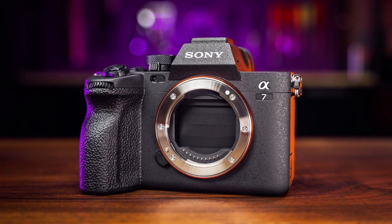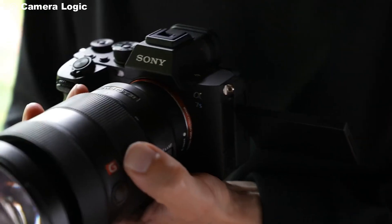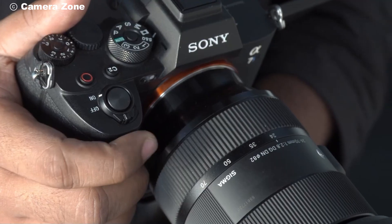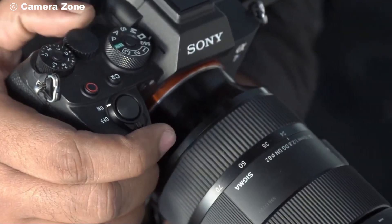It produces clean, noise-free images even at higher ISO settings. The incredible autofocus system features 759 phase detection points covering 94% of the image area, meaning lightning-fast and accurate focus even on fast-moving subjects.